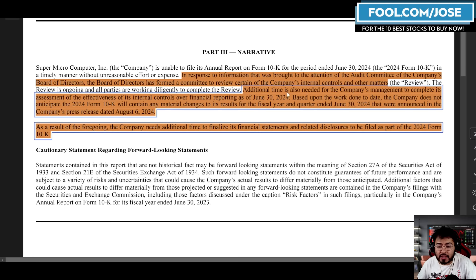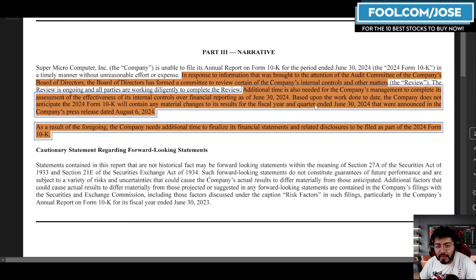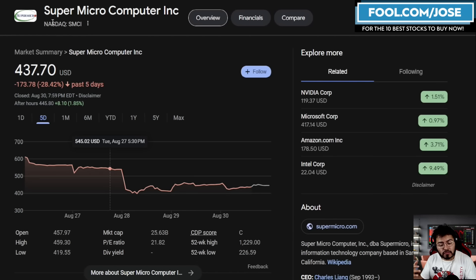The company also mentioned that additional time is needed for management to complete its assessment of the effectiveness of its internal controls over financial reporting as of June 30th, 2024. However, based upon the work done to date, the company does not anticipate that the 2024 Form 10K will contain any material changes to its results for the fiscal year and quarter ended June 30th, 2024, as announced in the company's press release dated August 6th, 2024.